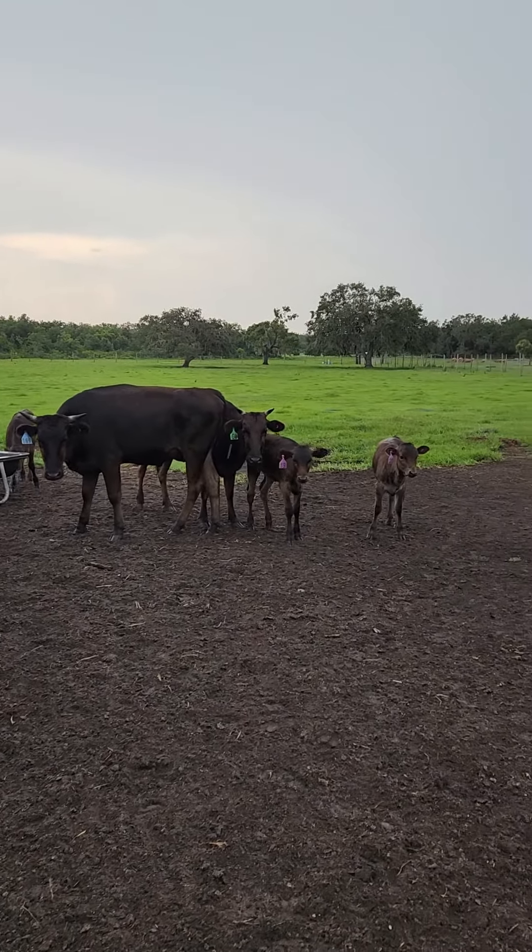Coming to you from Circle C Farm, we are providing you with the most incredible beef opportunities, the most boutique unique opportunities to truly taste the difference and feel the difference. There will be more coming soon, but we're standing here in the rain and I wanted to bring you some video of our wonderfully amazing black full blood — not purebred, full blood — 100% genetically traced Wagyu beef. Thank you for being part of the Circle C family.